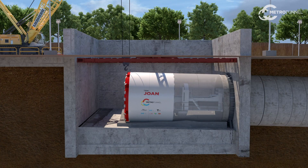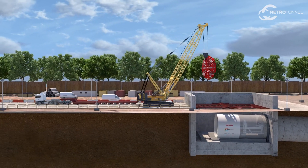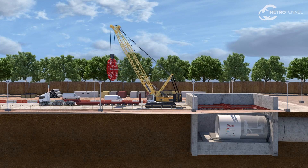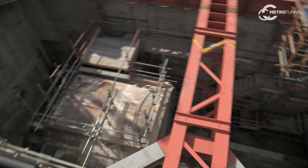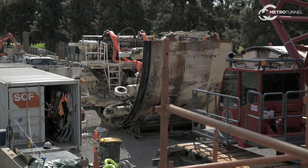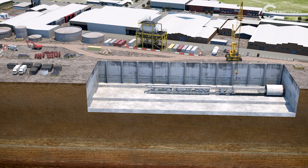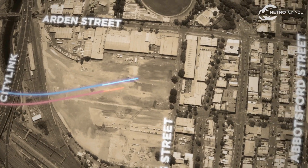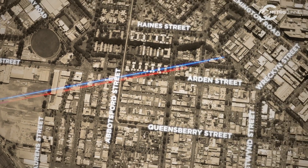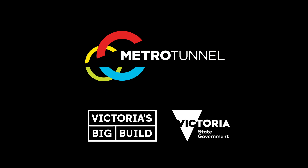The first TBM section to be removed is the cutter head. Once the cutter head is off, there is a slow process of carefully removing each section of the TBM for transport. The shield is slowly broken down into smaller components, where it will be trucked using oversized transport vehicles back to Arden Street, where it will be reassembled and relaunched towards Parkville.